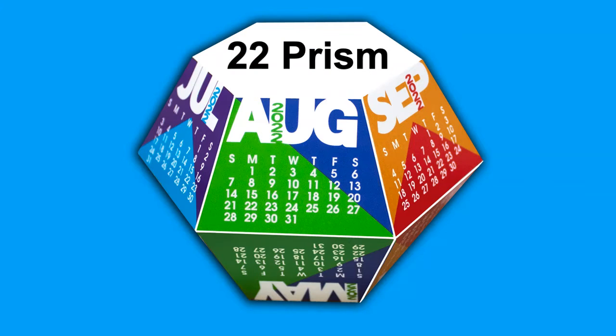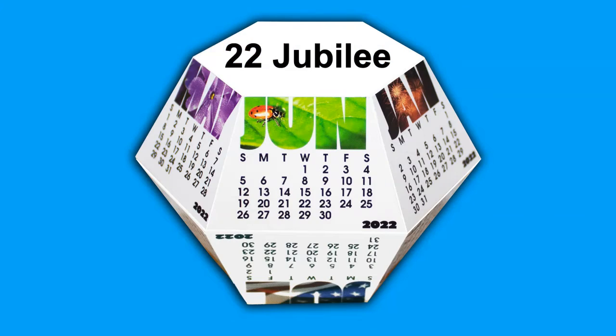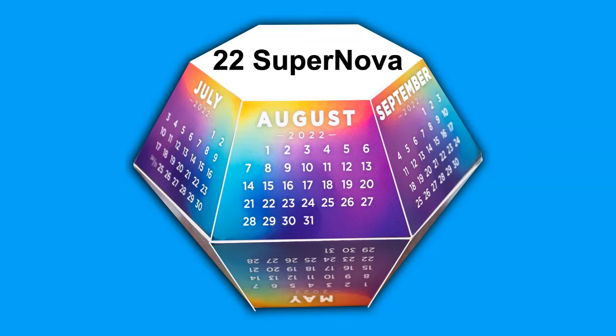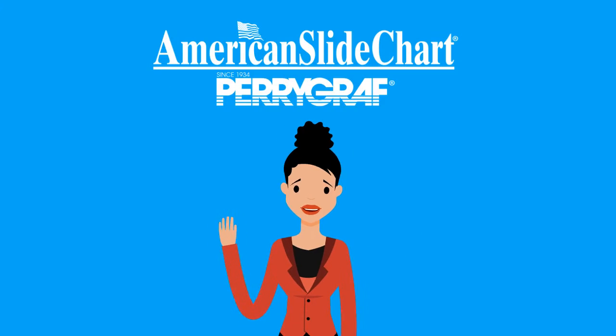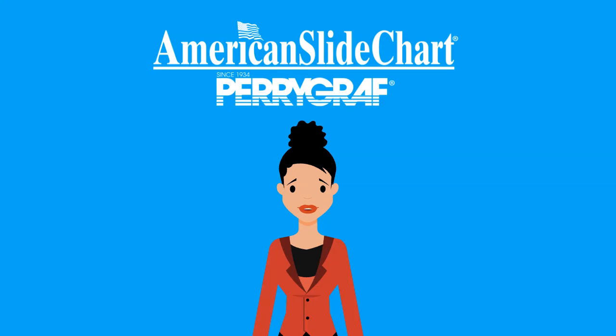There are two print areas for your branding or information. They keep your name in front of your customers all year round. Give us a call or visit us at americanslidechart.com.